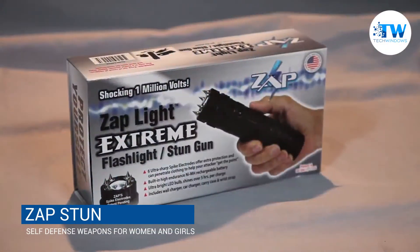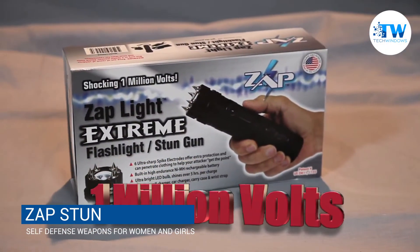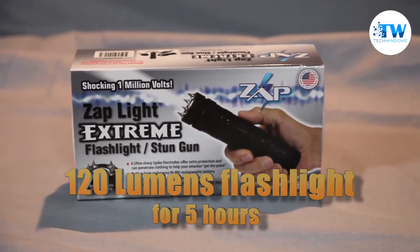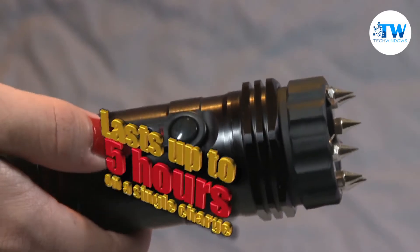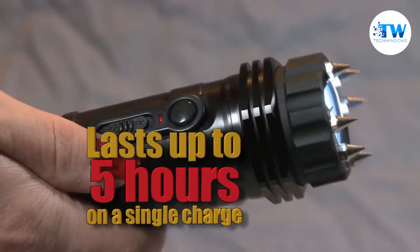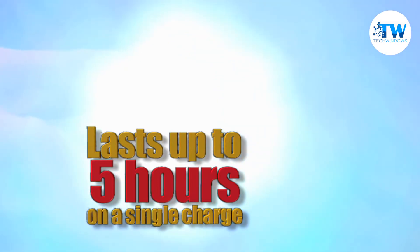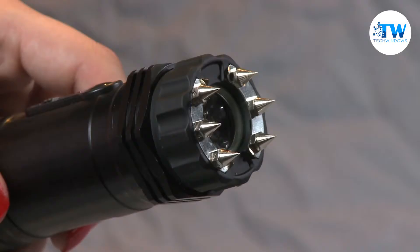The Zap-Lite Extreme is a compact stun gun with one million volts of stopping power and a built-in 120-lumen flashlight. The flashlight can operate up to five hours on a single charge and features a glow-in-the-dark inner ring that's easy to locate in an emergency. Also featured on the Zap-Lite Extreme are six ultra-sharp spike electrodes for added protection and the ability to collect DNA during an attack.